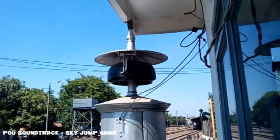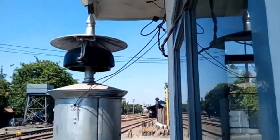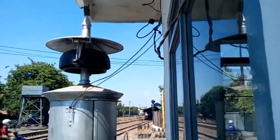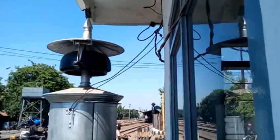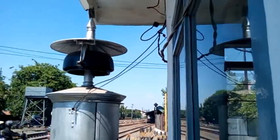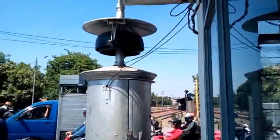There is a bell which rings when a train will pass. If the bell rings one time, it indicates that a train will pass from the upstream station to the downstream station. But if the bell rings two times, it indicates that a train will pass from the downstream station to the upstream station.